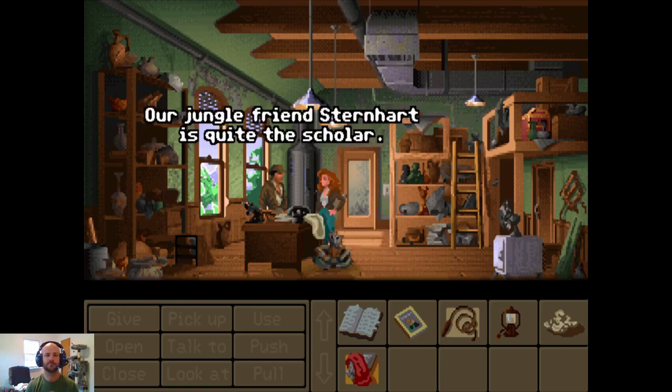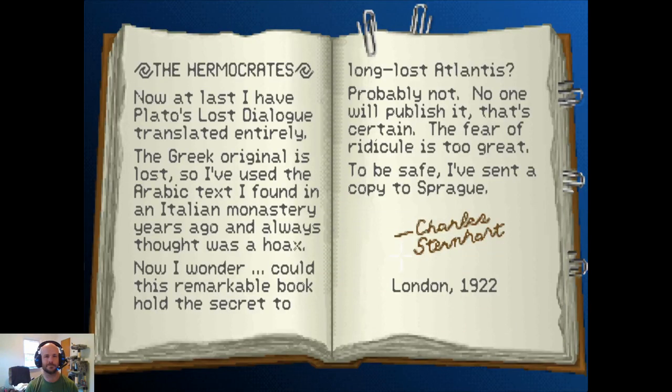Really? Our jungle friend Sternhart is quite the scholar. Let me see. Yes, and I think I actually have to read this myself. So, the Hermocrates — now at last I have Plato's Lost Dialogue translated entirely. The Greek original is lost, so I've used the Arabic text I found in an Italian monastery years ago and always thought was a hoax. Now I wonder, could this remarkable book hold the secret to long-lost Atlantis? Probably not. No one will publish it — the fear of ridicule is too great. To be safe, I've sent a copy to Sprague. Charles Sternhart, London, 1922.